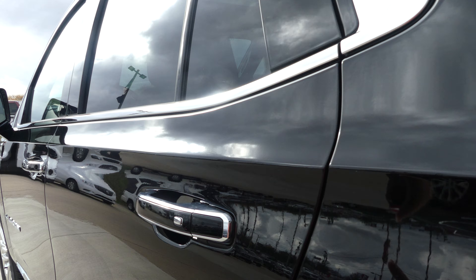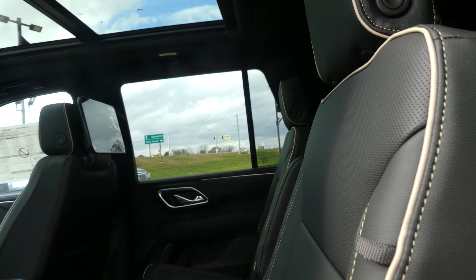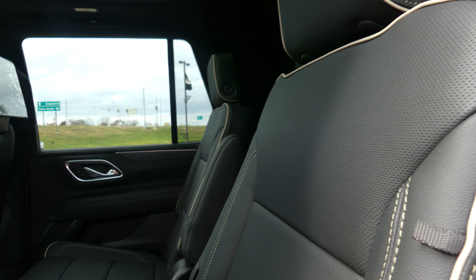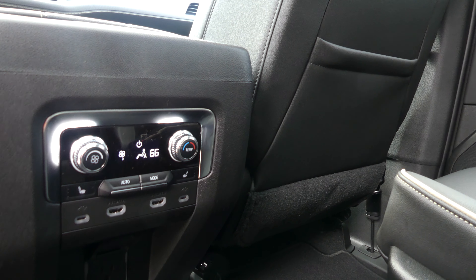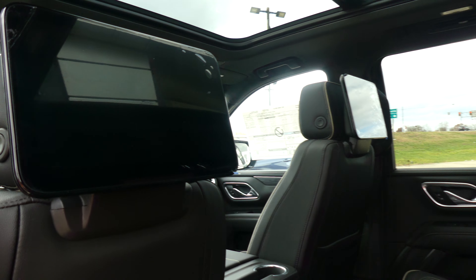All four doors feature the passive entry option. Rear passenger seating in the second row is this gorgeous premium black leather with tan trim and heated captain seats. There's a look at the third row split bench. Other rear features include rear climate control, heated seats, USB ports, auxiliary plug-ins, and DVD players with remote.